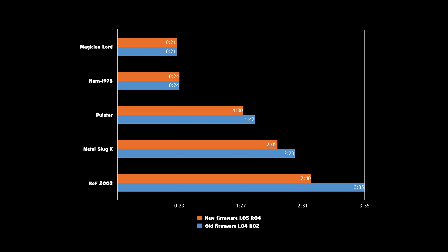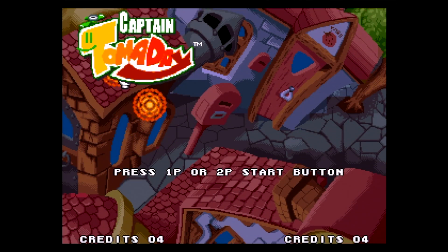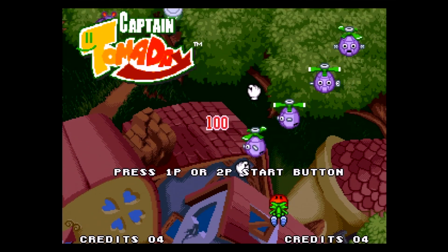Moving on to Polestar, we start to see a difference — about a 12% loading time decrease under the new BIOS. Looking at an even bigger game like Metal Slug X, we see a similar decrease of around 12%. And finally, King of Fighters 2003 benefited from a nearly 25% decrease in load time.